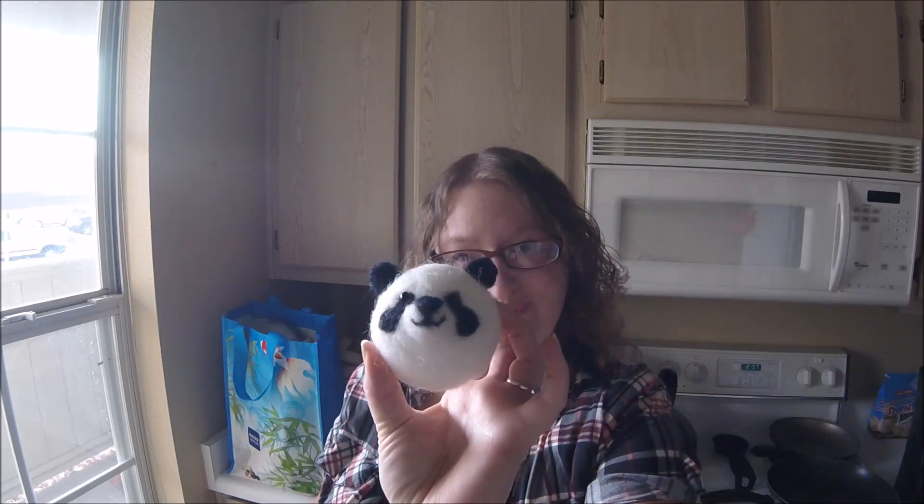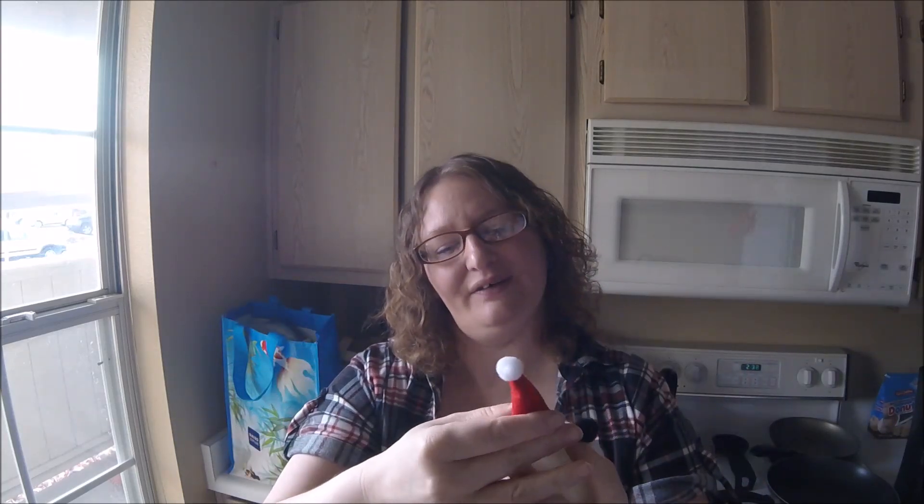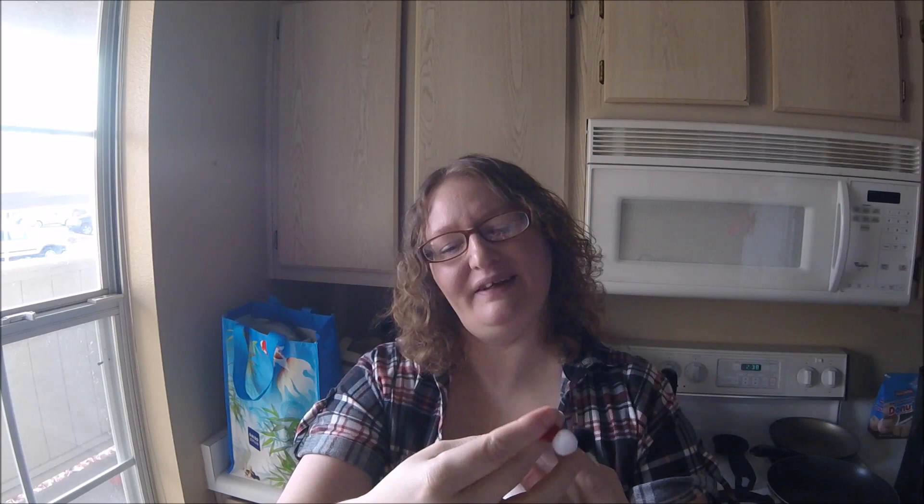I went ahead and grabbed one of the ornaments that I'm working on. He's waiting for his hat and hook, and the hat's going to be roughly like that. Yeah, not exactly what I was hoping for, but it's still cute.